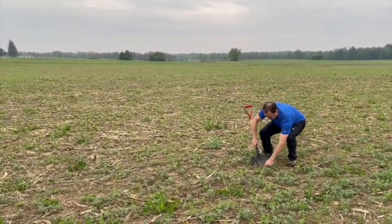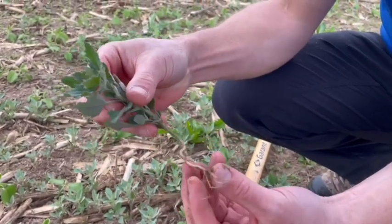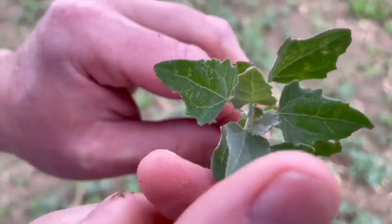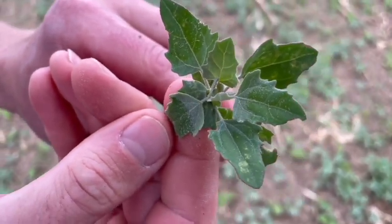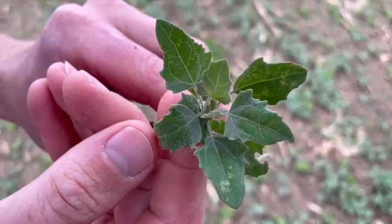We're seeing a lot more annuals. This is lambsquarters here - it's competing with the crop right at the first trifoliate stage. You can see that waxy calcium deposit on it, and that's why it's really important to get out and scout, because those waxy calcium deposits can actually inhibit spray droplets and not allow the product to penetrate. Lambsquarters that's hardened off is going to be really difficult to control, especially in IP soybeans.